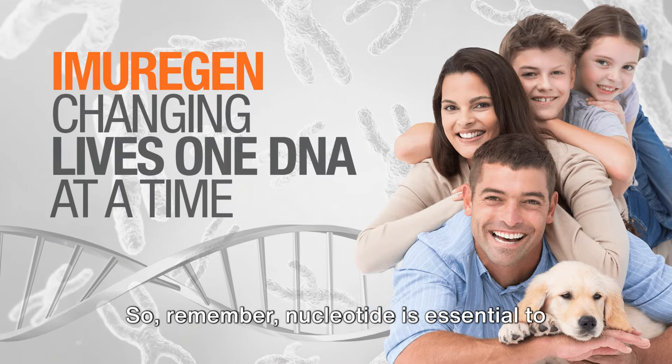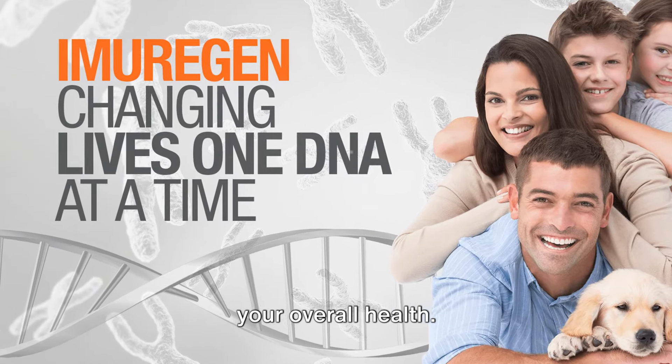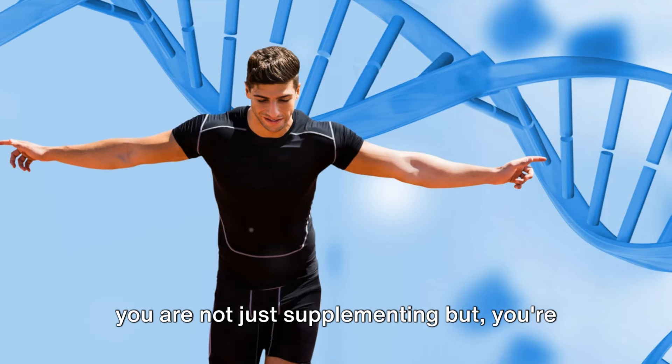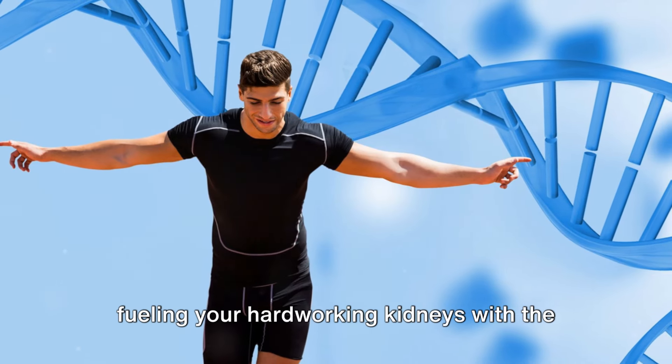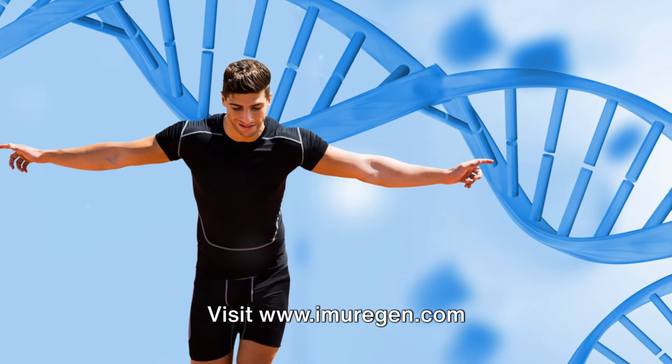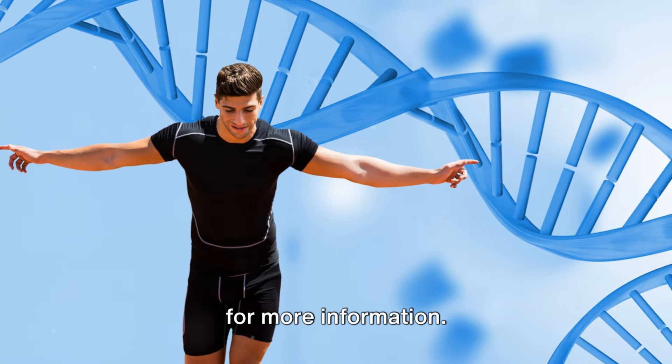So, remember, nucleotide is essential to your overall health. When you give your body what it needs, you are not just supplementing, but you're fueling your hard-working kidneys with the power of nucleotides. Start today. Visit www.imurigen.com for more information.